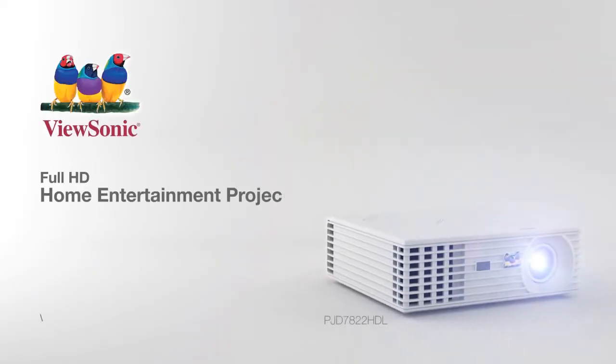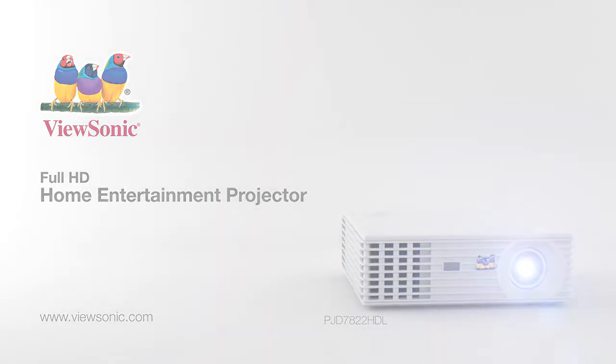For more information, visit ViewSonic.com.